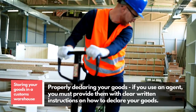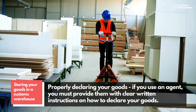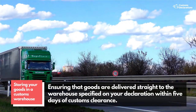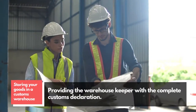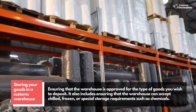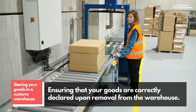For storing your goods in a customs warehouse, you will be accountable for the following: properly declaring your goods — if you use an agent, you must provide them with clear written instructions on how to declare your goods; ensuring that goods are delivered straight to the warehouse specified on your declaration within five days of customs clearance; providing the warehouse keeper with a complete customs declaration; ensuring that the warehouse is approved for the type of goods you wish to deposit, including chilled, frozen, or special storage requirements such as chemicals; and ensuring that your goods are correctly declared upon removal from the warehouse.